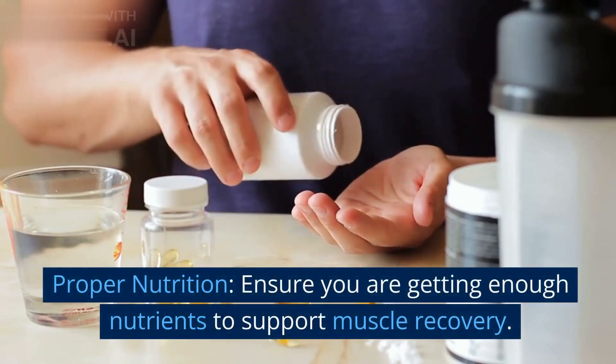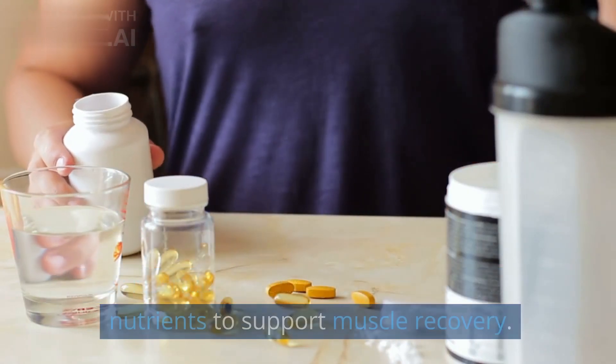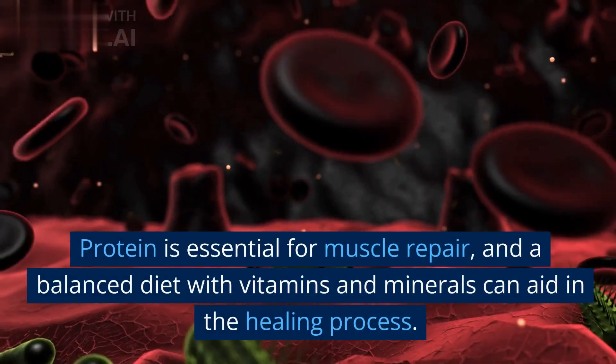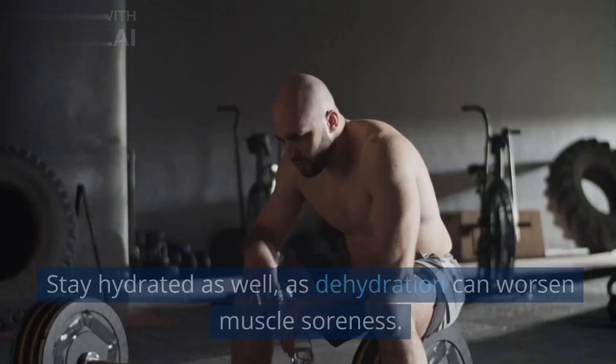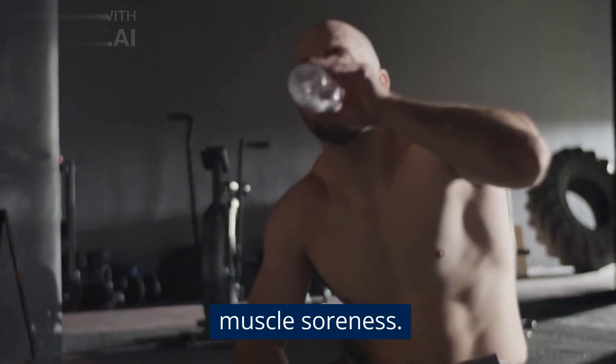Proper nutrition: ensure you are getting enough nutrients to support muscle recovery. Protein is essential for muscle repair, and a balanced diet with vitamins and minerals can aid in the healing process. Stay hydrated as well, as dehydration can worsen muscle soreness.